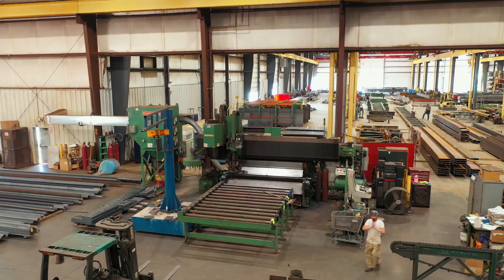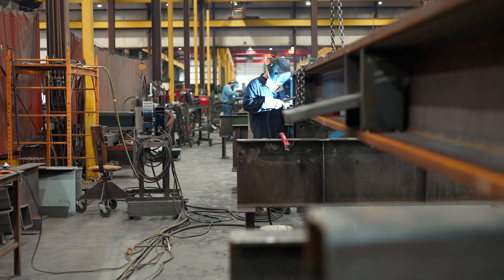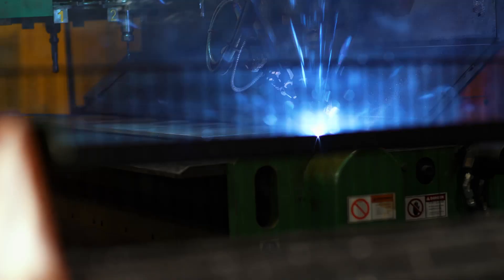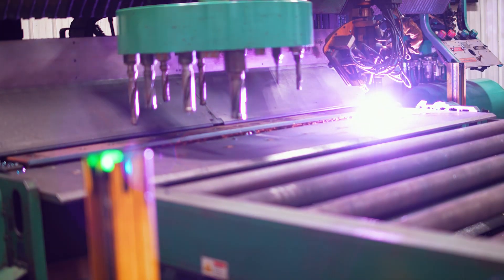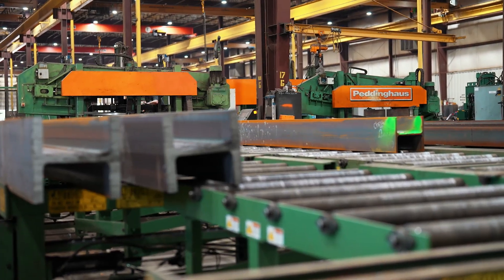The high speed plate line is our workhorse here. We go from three and a half inch down to a half inch in a matter of hours. It eats up everything we throw at it. It runs two shifts. At one point, one machine fed three fabrication facilities that we had. It's probably one of the most reliable penthouse equipment behind the BDL. That's been a great machine — it's never down.